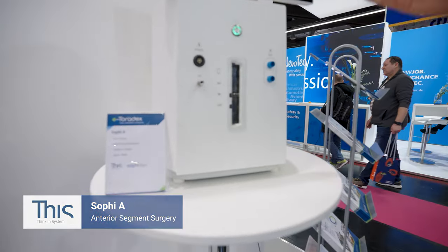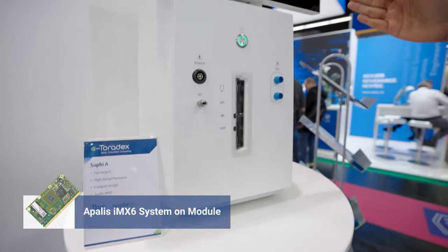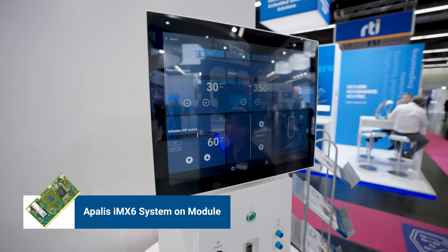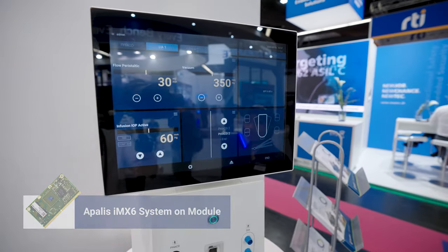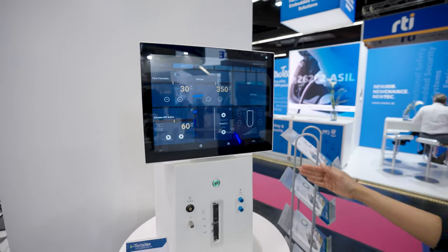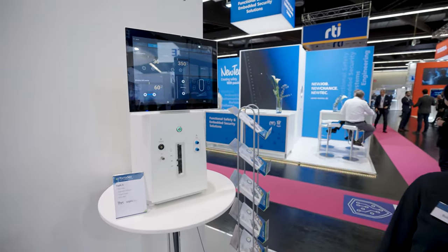Sofi has an HDMI display here, which is powered by our Apalis iMX6 module — a really powerful module, one of our best ones, I would say. It also has an RFID reader at the back and audio output, all driven by our module.